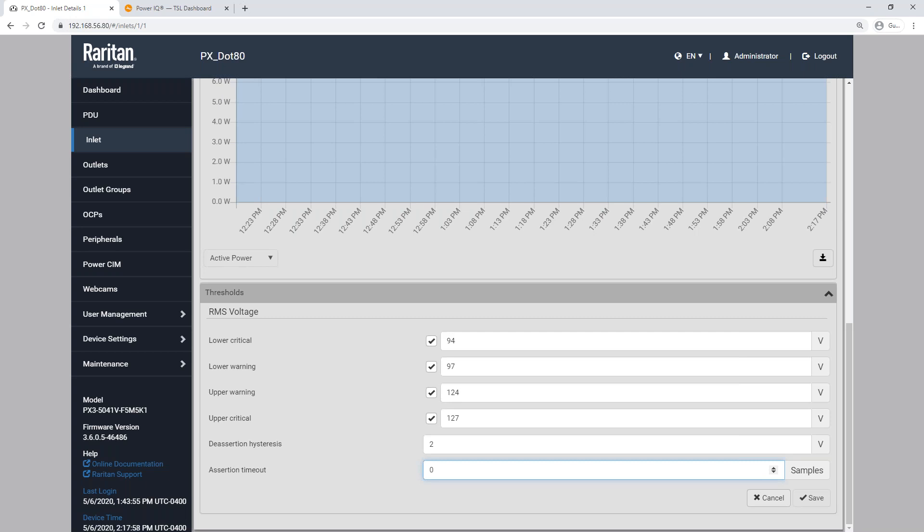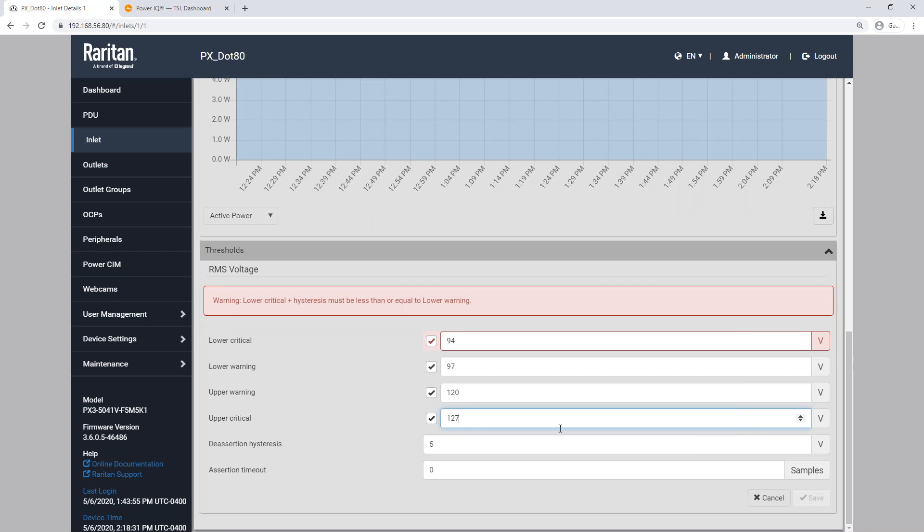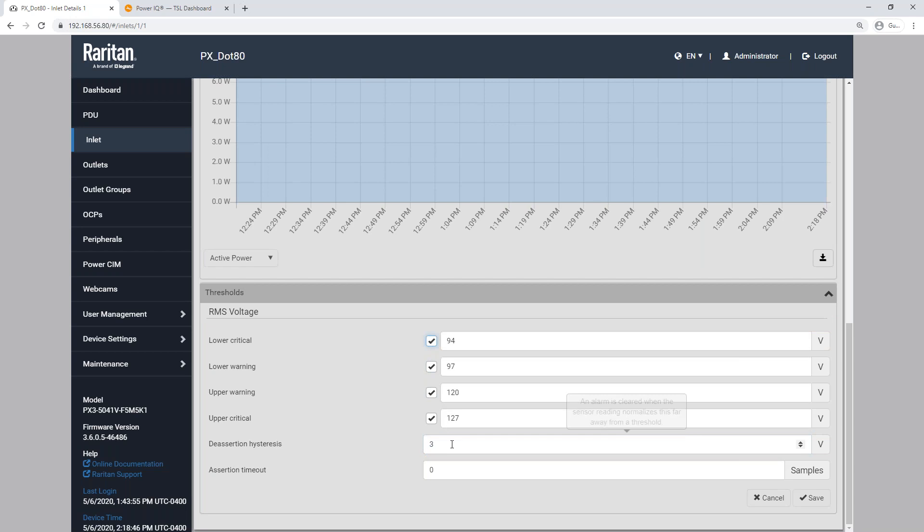So essentially a margin of error, if you will? Yeah, so you can suppress some noise. Both those methods help with suppressing a lot of alerting. With deassertion, you have to go down below that value by however many units. If I set this to five, I would have to go down to 122 volts to get out of a critical status. Can that hysteresis value be set to zero? Yes.